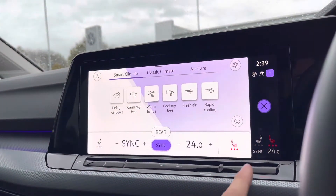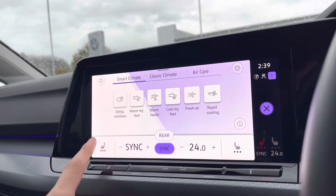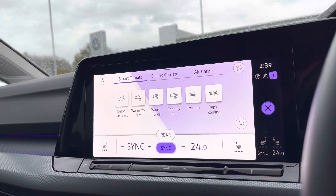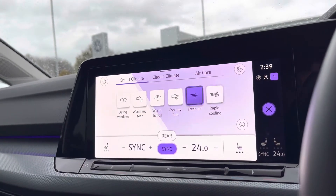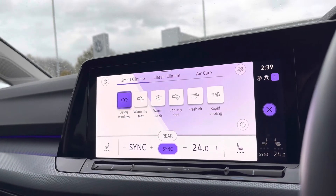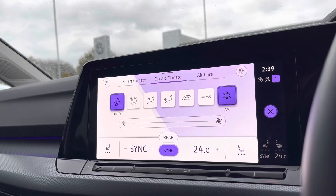Going into climate control, you'll also notice heated seats with three different heat intensities for a cosier winter experience. You also have smart climate control features like rapid cooling and fresh air — essentially presets to get back to that perfect climate with just the touch of a button.